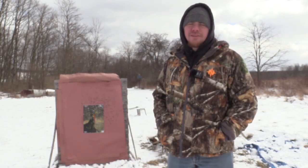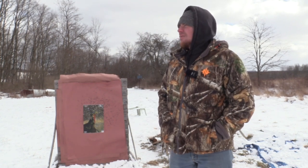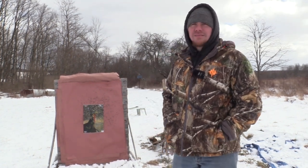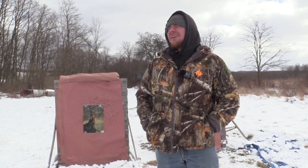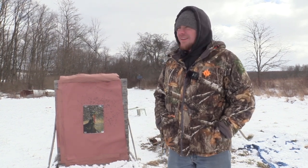Make sure you enter that drawing and do what he says to do — just watch that how-to-enter video. Check out the store down below. We got more to film, so we'll see you in the next one.